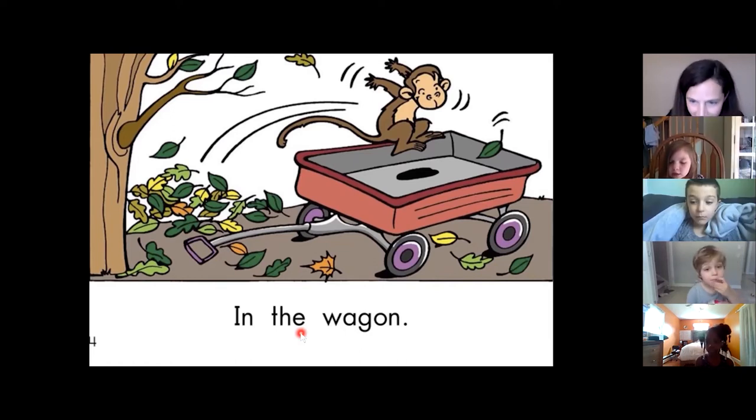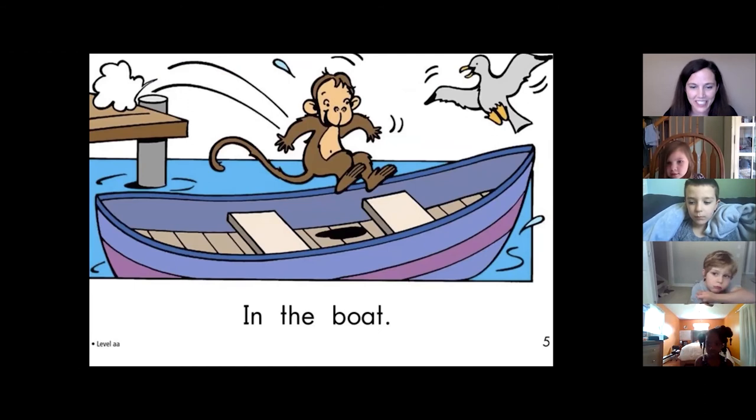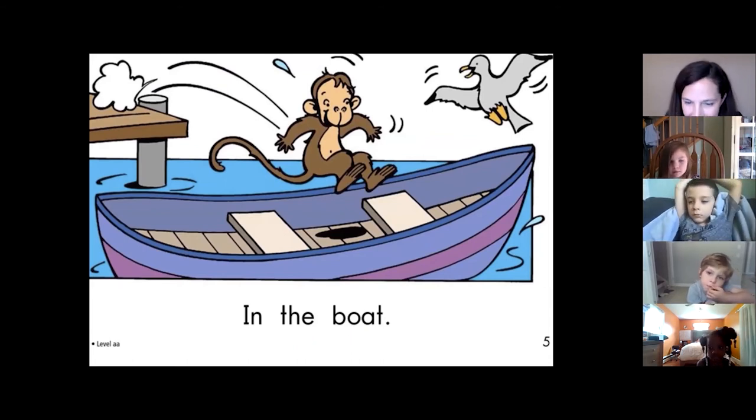In. The. Wagon. Nice job, Anna. Here we go. Calissa, go. In. The. Boat. Nice job, Calissa.